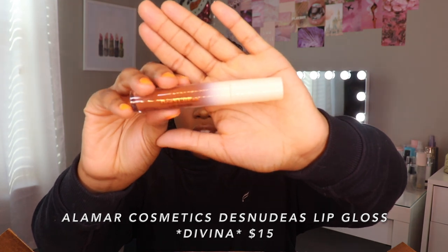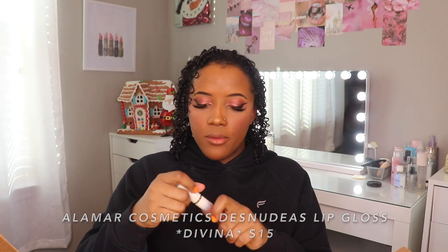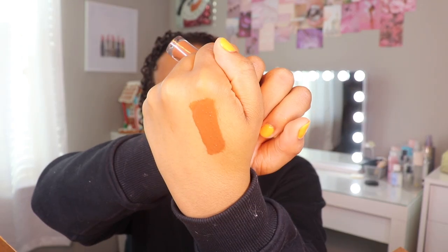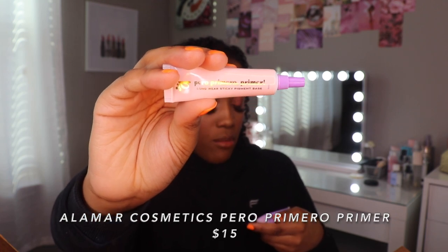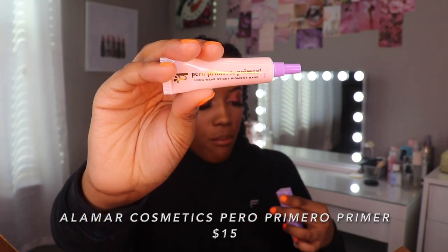I got one more lip product — this packaging is cute. Dase Nudas Lip Gloss in the color Divina. Look at how pigmented that is — this is like the most pigmented lip gloss I've ever seen. It looks like a really wet liquid lipstick because of how pigmented it is. I also wanted to try the eye primer — this is the Pero Primero Primer, and it's a long-wear sticky pigment base.